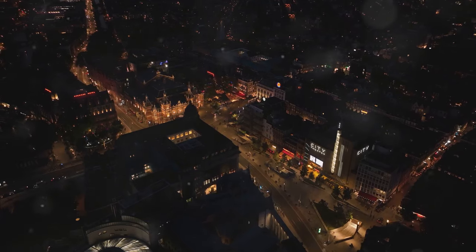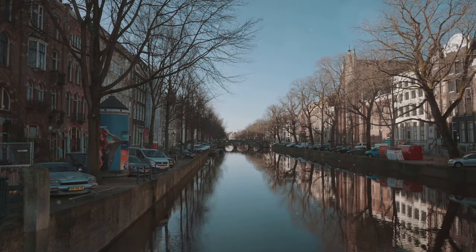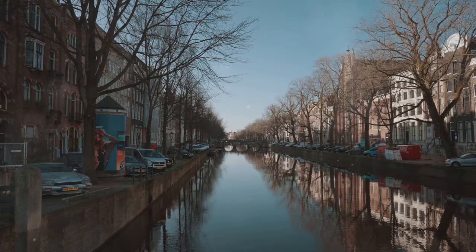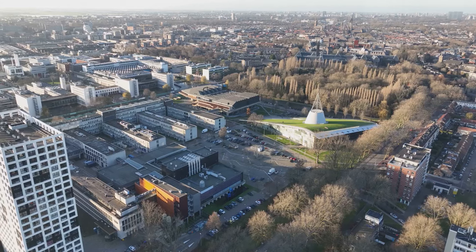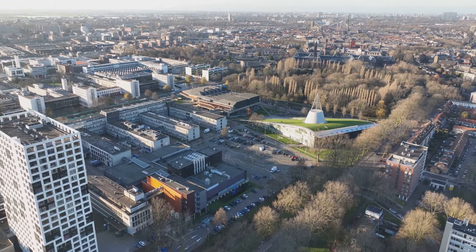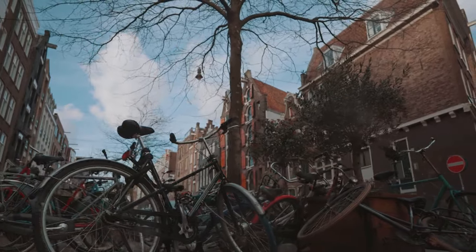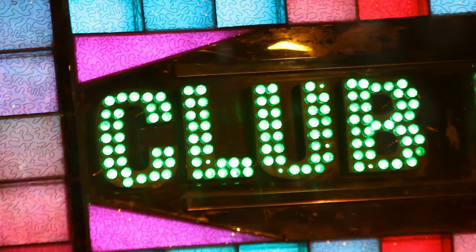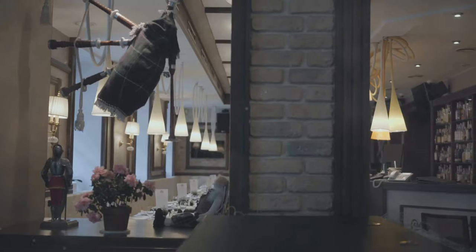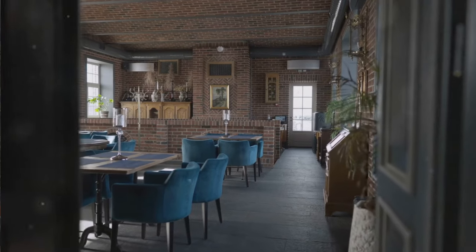Hold on to your hats, night owls, because we're heading north to Groningen — a city that knows how to have a good time. Imagine a place where historic charm collides with youthful energy and canals reflect the glow of trendy bars. Groningen is often called the student capital of the Netherlands, and for good reason — with over 60,000 students, it's a city that pulsates with youthful energy. Whether you're into live music, DJs, cozy pubs, or trendy cocktail bars, Groningen has it all.